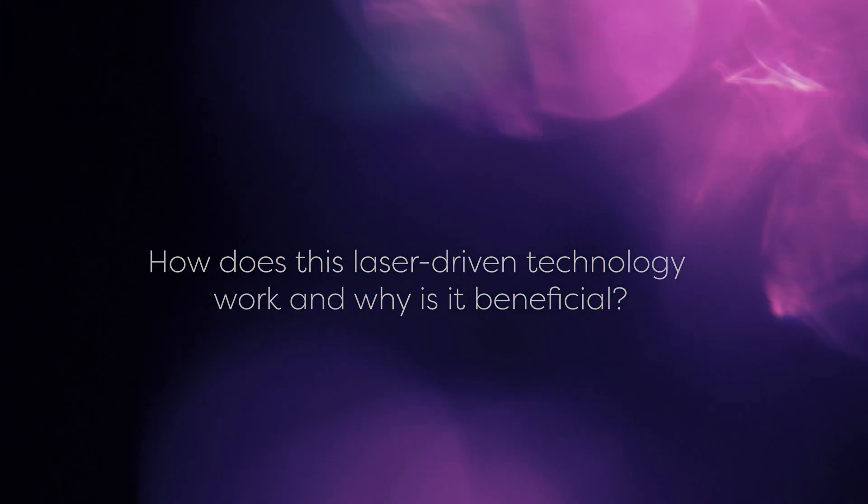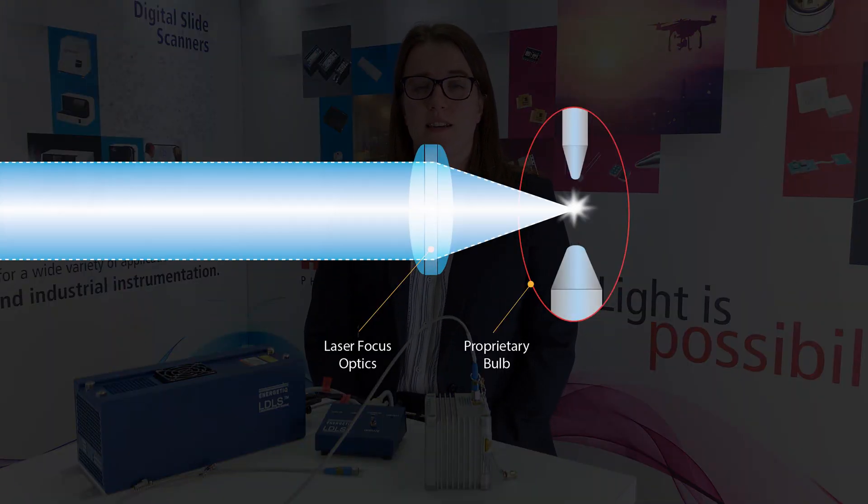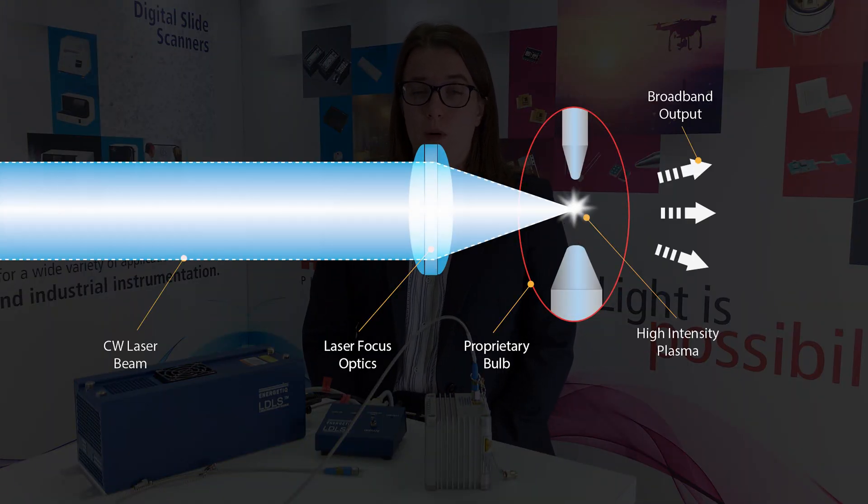How does this laser-driven technology work and why is it beneficial? Like with a standard xenon source, the plasma within the bulb is ignited via the electrodes. However, unlike your standard xenon source, this plasma is then sustained via the integrated continuous wave laser.